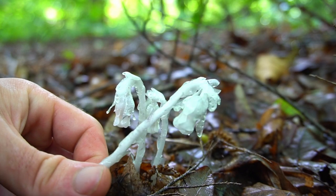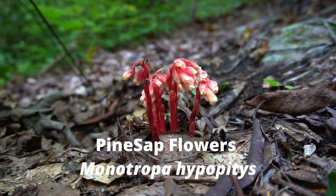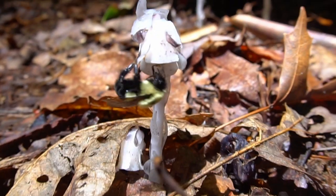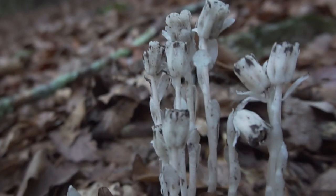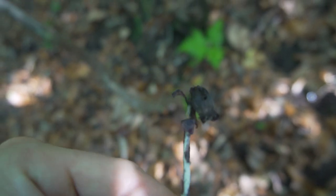Most ghost pipe will be white but there are some that are slightly pink, though this is not to be confused with other similar species like pine sap, which I'll cover later. Ghost pipe, like most flowers, is pollinated by bees, and after this occurs the flowers will face upwards. After a few days the flowers will start to decay and as they dry out they'll form a purplish black color.